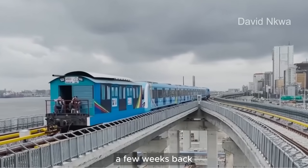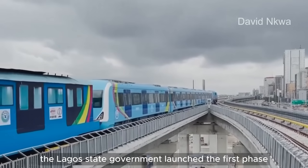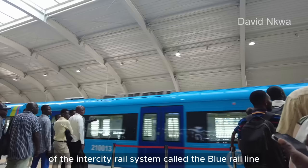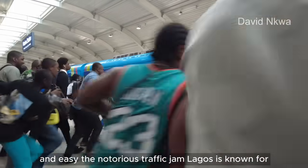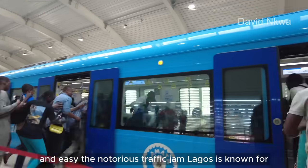A few weeks back, the Lagos state government launched the first phase of the intercity rail system called the Blue Line, expected to commute 250,000 daily passengers and ease the notorious traffic jam Lagos is known for.